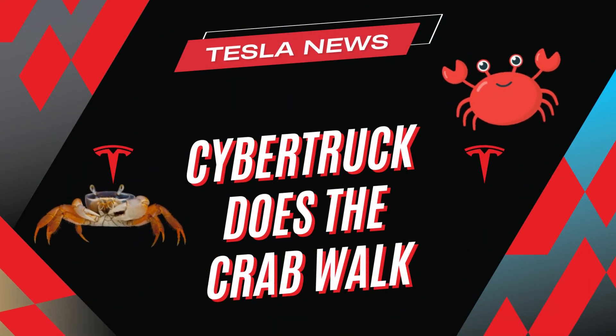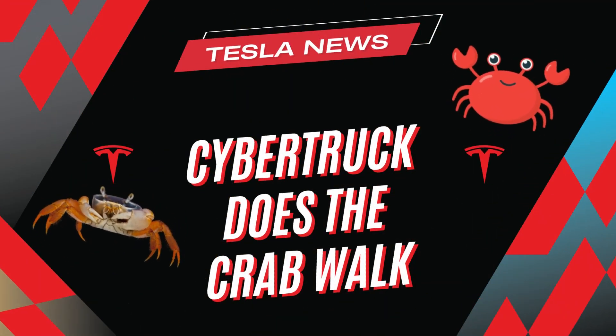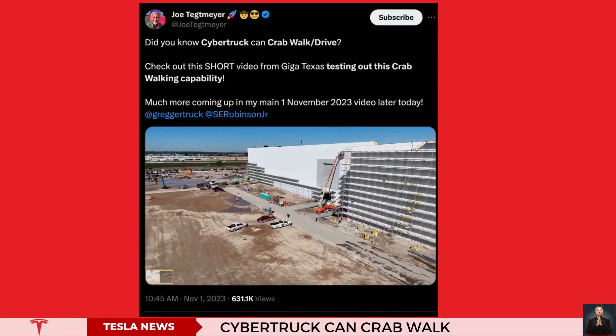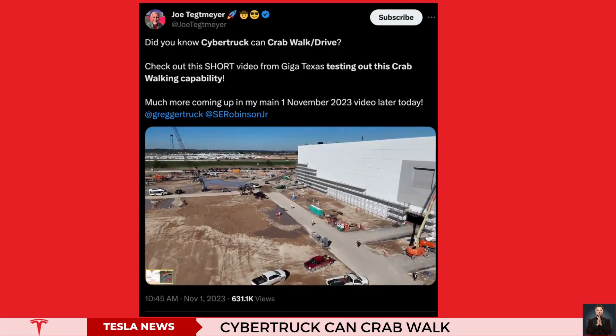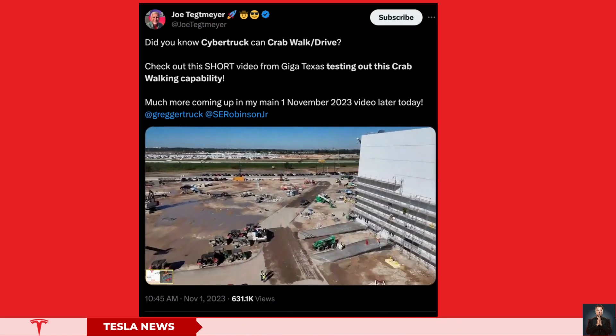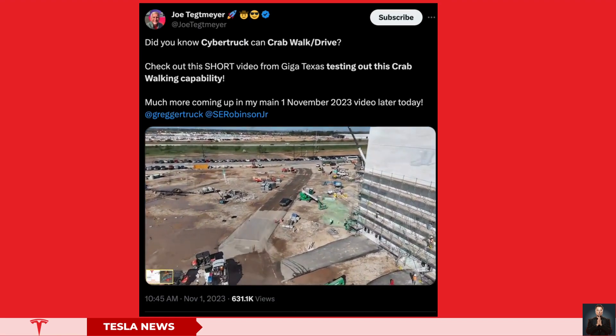Tesla unleashes the Cybertruck's crab-driving stunt at the Gigafactory in Texas. In a recent video captured at Tesla's Austin, Texas factory, the Cybertruck's rear-wheel steering technology takes center stage, showcasing an intriguing maneuver.